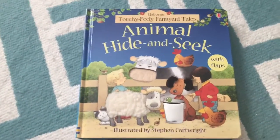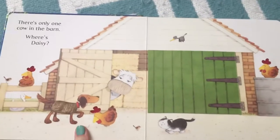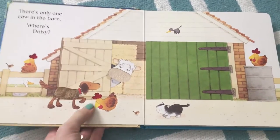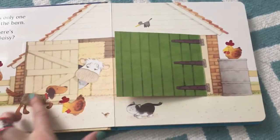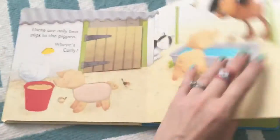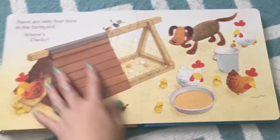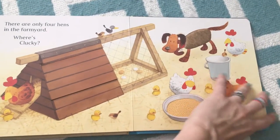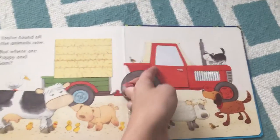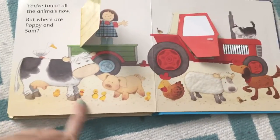Next up, if you like things to touch and flaps, this one I would say is closer to one and up. There are little questions like where's Daisy, there's only one cow, that kind of thing — so simple counting, flaps to lift, and textures on every page. This is one of my favorites for around one and up. Tons of things to look at, flaps, easy counting. And then there's also Stephen Cartwright — every page features a hidden duck, and you'll have a little extra fun looking for it. Sometimes the duck's behind flaps, and other times it's just out in the open.